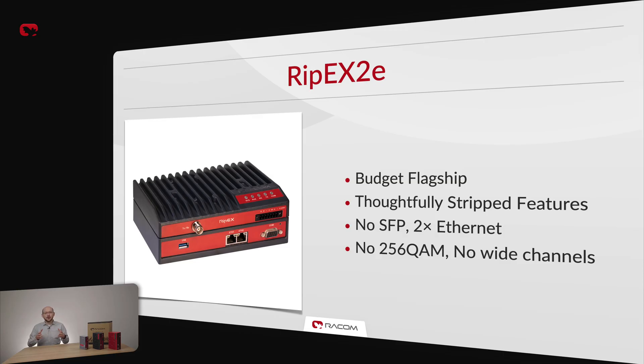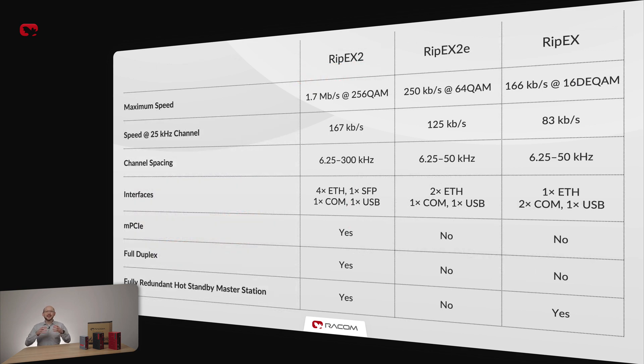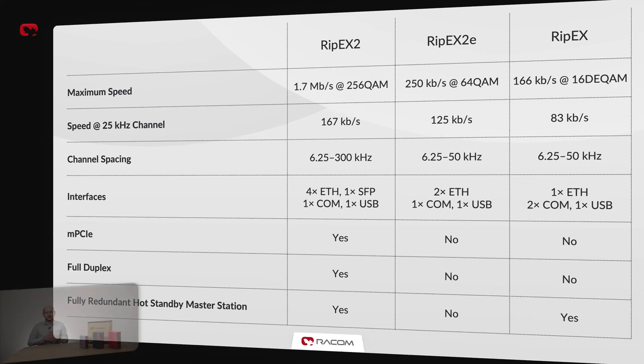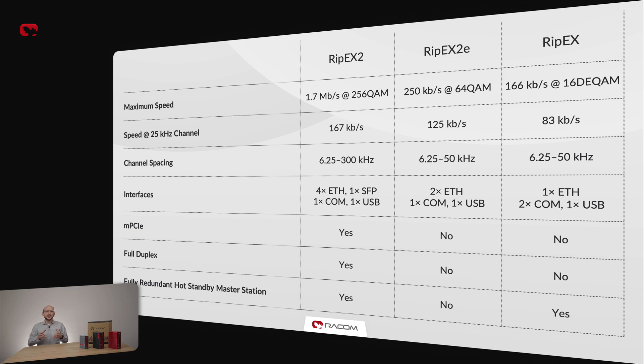RIP-X2E is only recommended for small remote stations where its reduced interface offering can be accepted. Also, RIP-X2E is not capable of the highest modulations and wide channels. Here is a quick comparison of the three radios. As you can see, RIP-X2 truly is the most capable and future-proof solution. RIP-X2E and the original RIP-X cover scenarios where clients do not need the best there is, and benefit from the compact footprint of the original RIP-X or the lower price of the RIP-X2E.